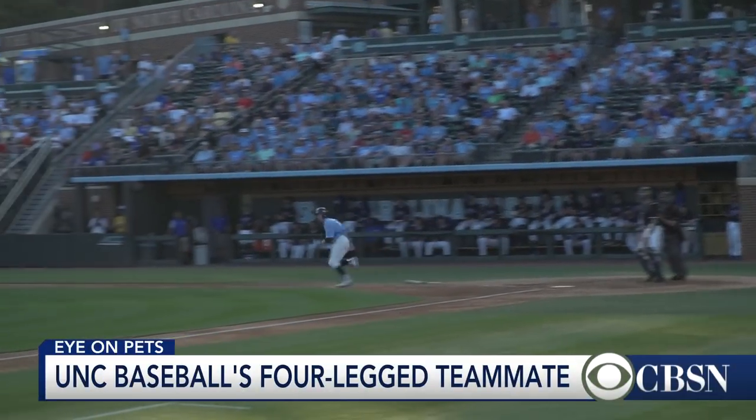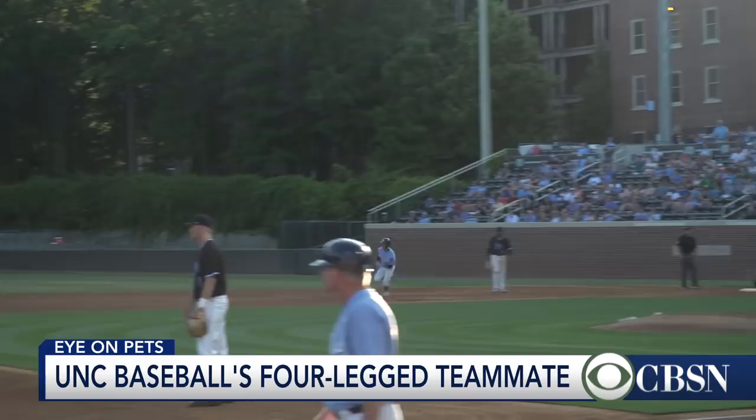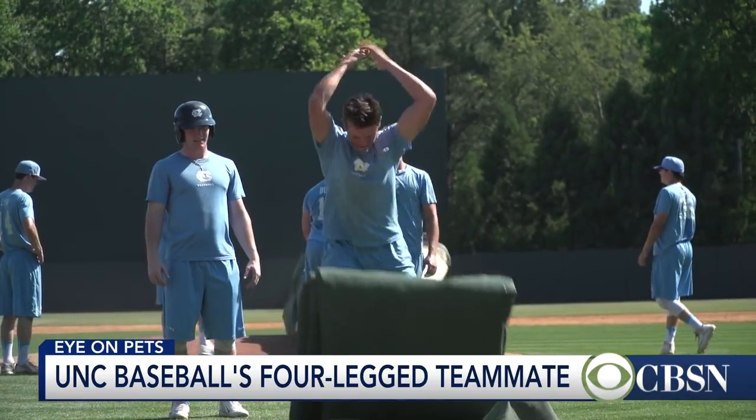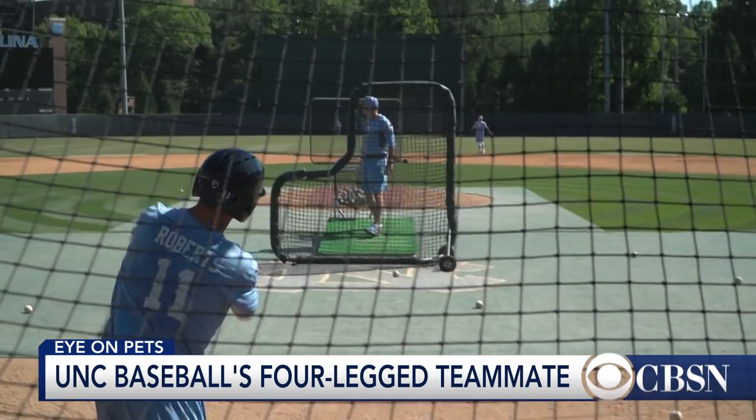The University of North Carolina has one very special teammate. In today's Eye on Pets, Rena Ninan takes a look at this all-star, four-legged player. The UNC baseball team just climbed to number two in the rankings, and while a lot of that success has to do with the work they're putting in on the field, there's also something pretty special happening in the UNC training room.